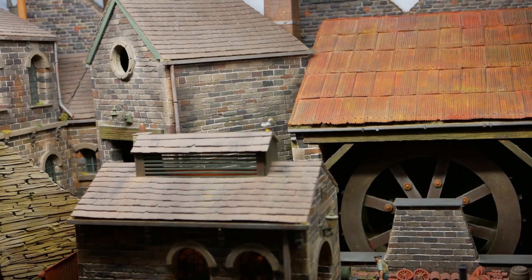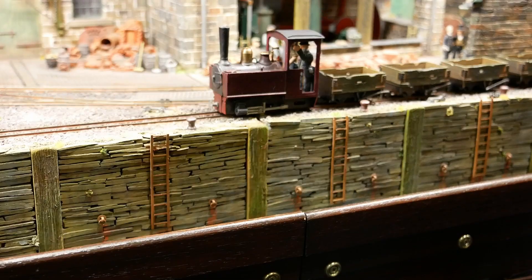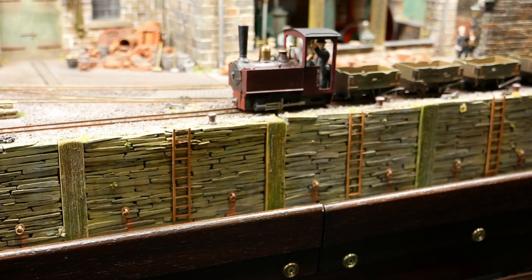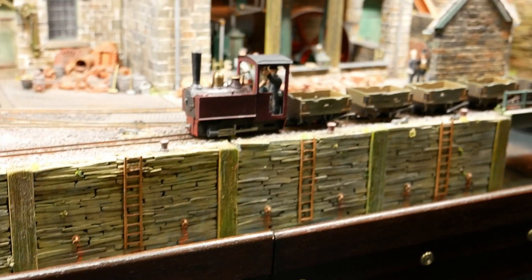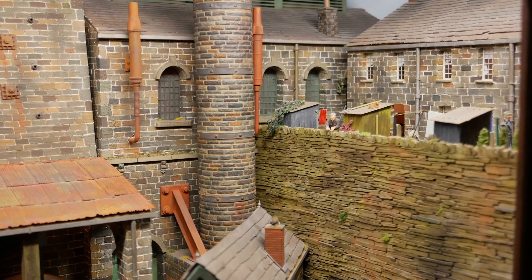The slates on the roofs are all pieces of card, cut up and laid individually. The walls are actual shale, cut up and laid one piece at a time. It's a real labour of love — as David jokes, they haven't locked him away yet, but it's not far away.